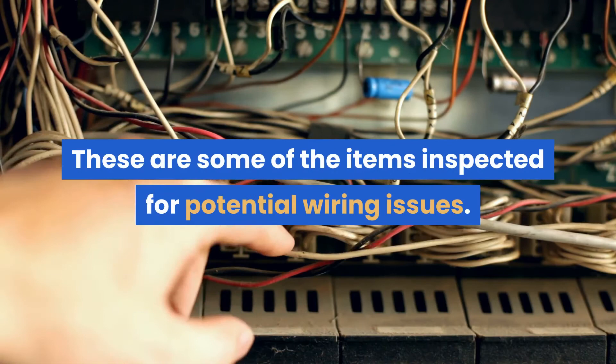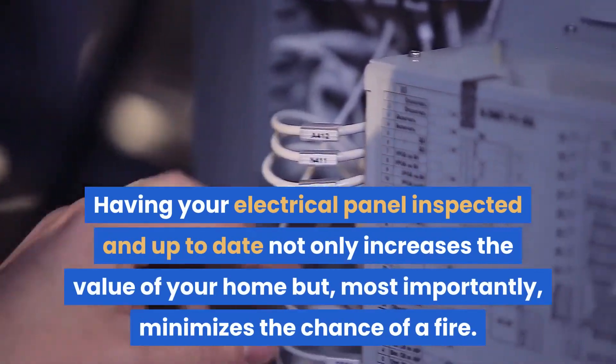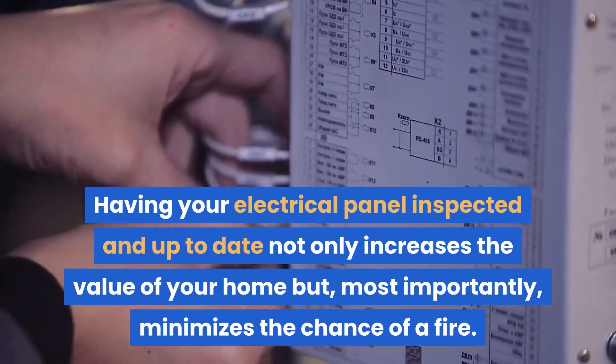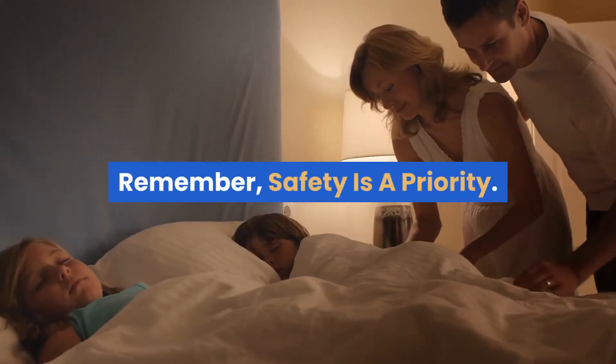These are some of the items inspected for potential wiring issues. Having your electrical panel inspected and up-to-date not only increases the value of your home, but most importantly minimizes the chance of a fire. Remember, safety is a priority.